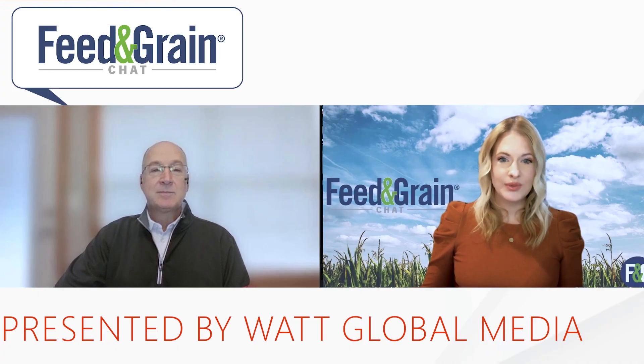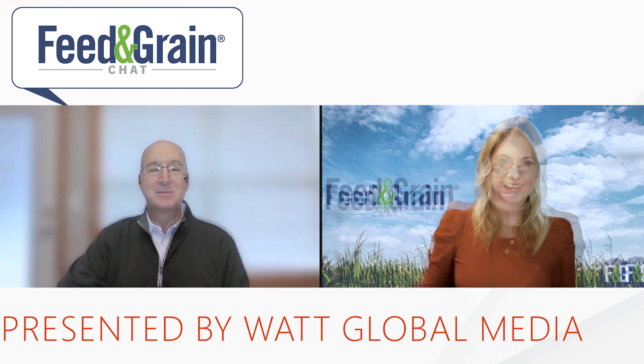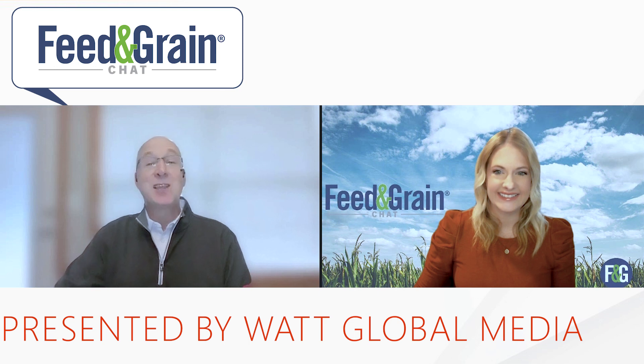Today, I'm joined on Zoom by Steve Beeney, Sales Territory Manager for CPM Beta Raven. He's here to share how you can optimize feed facility operations with automated systems. Hi Steve, thanks for joining me today. Thank you, I appreciate the opportunity to join this chat.